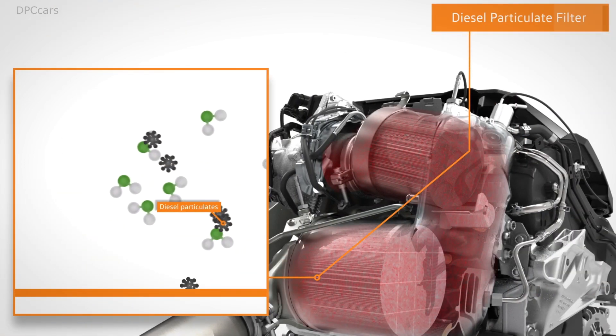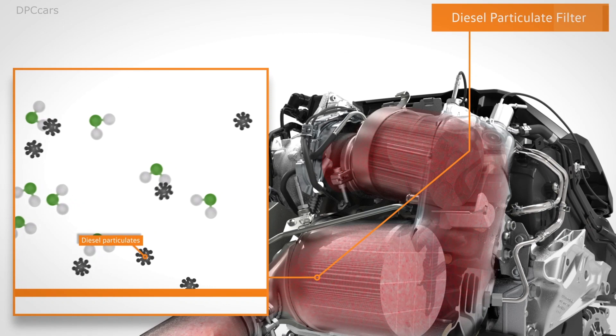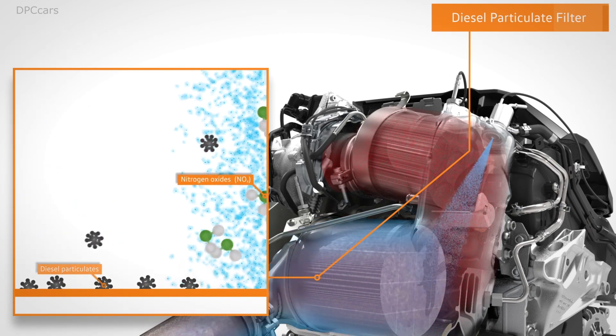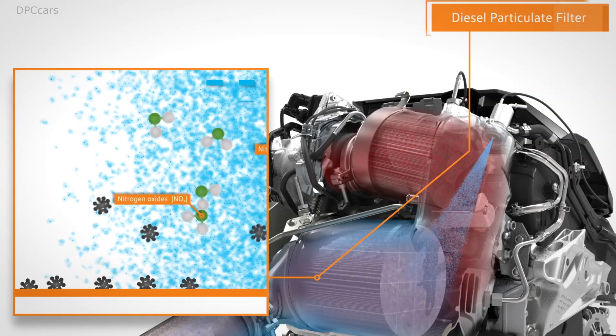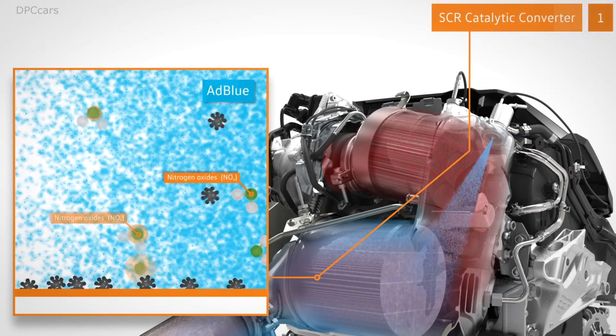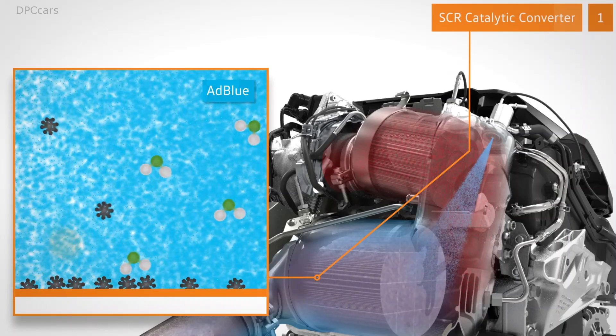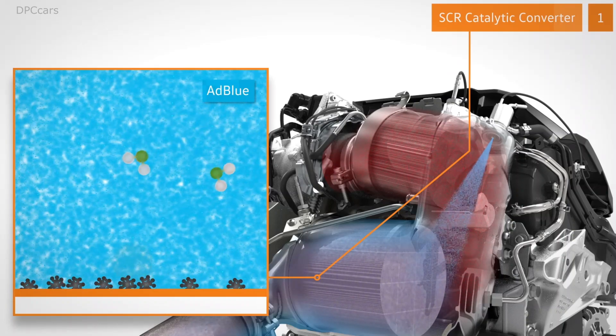The diesel particulate filter then retains the soot particles. But it has another job too: it also works as the first SCR catalytic converter. In conjunction with the AdBlue reducing agent, it reduces nitrogen oxides — NOx.